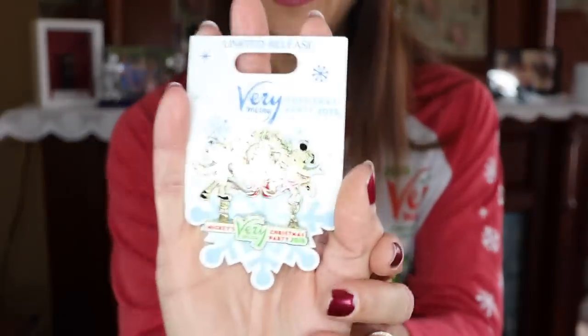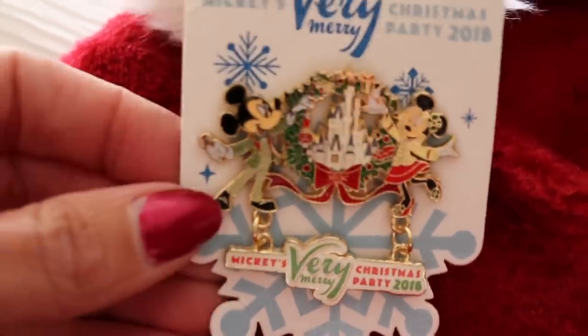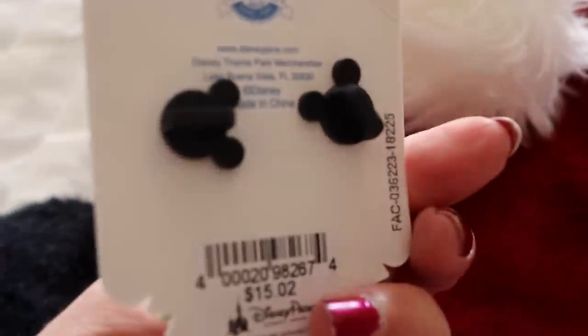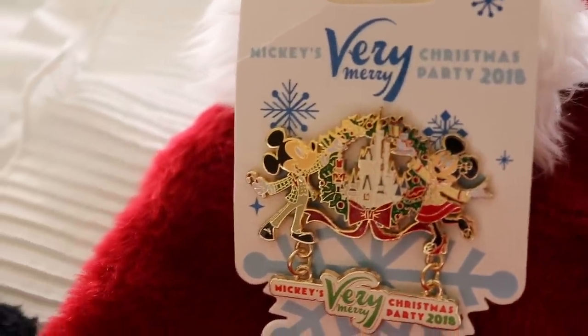I also got the Very Merry Christmas Party pin. I pick up a special pin on every trip, especially for important events like the food and wine festival, the Christmas party, or the Halloween party. If I stay at a hotel for the first time I've never been to, it's also really nice to get a pin for that hotel and year. So that is everything I purchased for myself.